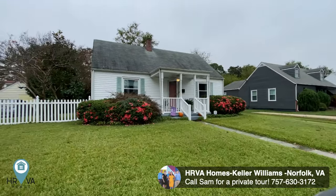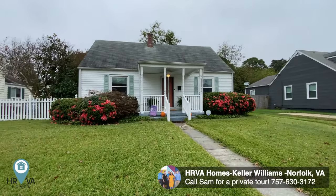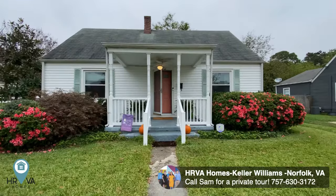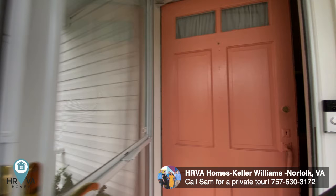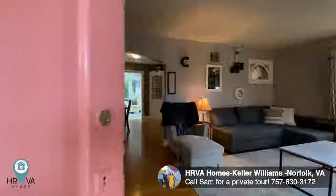Another HRVA Homes virtual open house — today we are at 506 Maycox out in Norfolk, looking at a very cute two bedroom, one bathroom home. Walking up, I already love the salmon door and the nice — I'm gonna call that turquoise, but I know I'm wrong anyway. Love these old doors too, these are super cool.